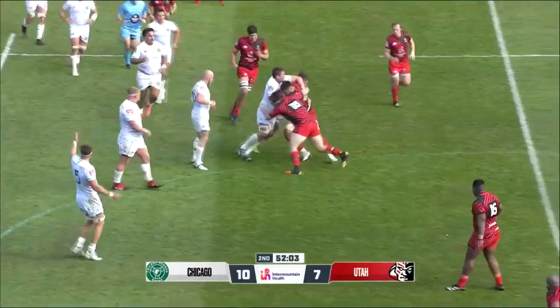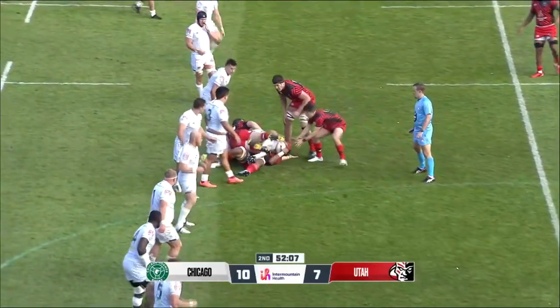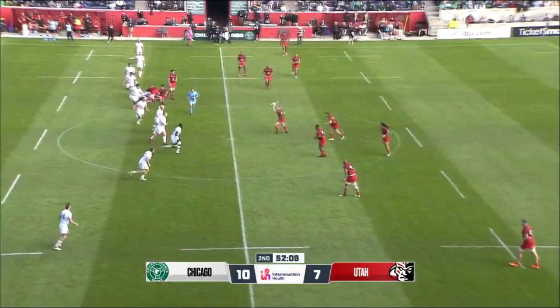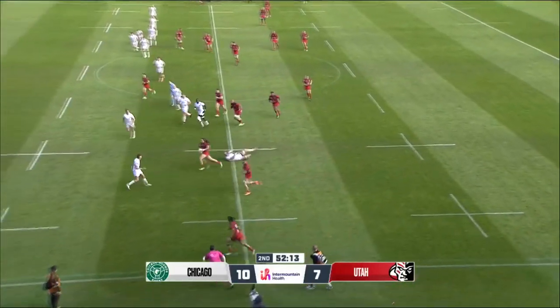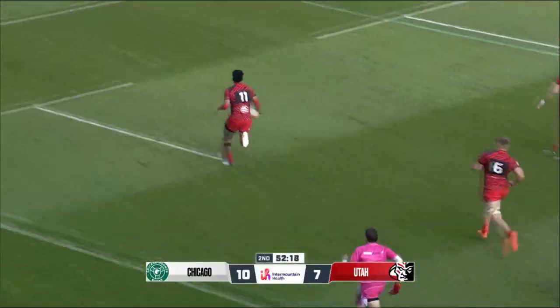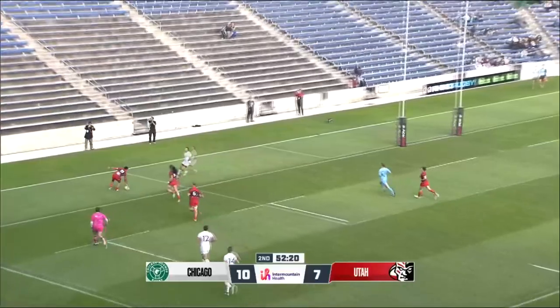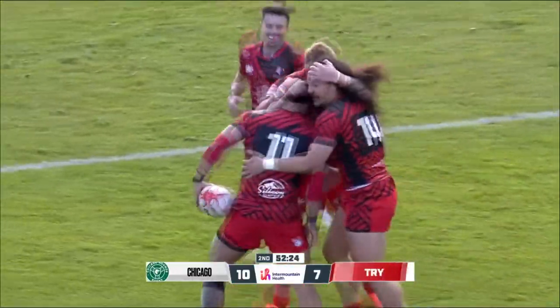With a bunch of forwards around him — a big pod — pulling this out again. Beats one, two, he's got friends on the outside, green grass in front of him. Joe Mono is going to take this one over for the first points of the second half, and Utah takes the lead.